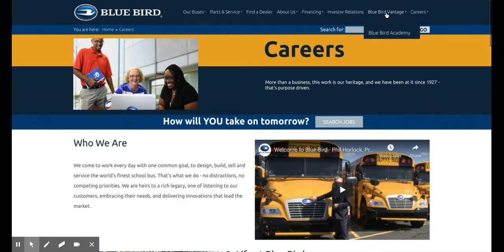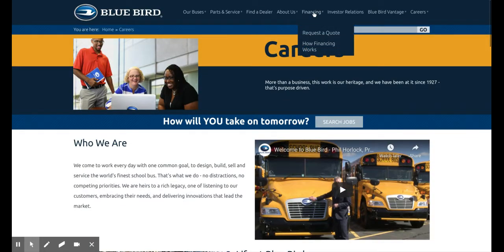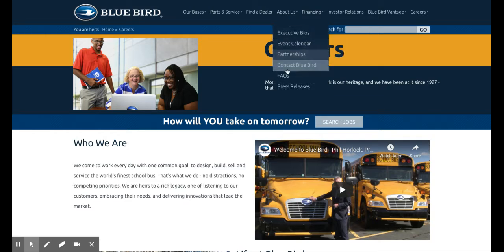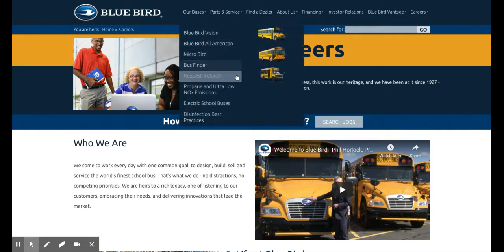Now let's go to Bluebird Academy. You cannot see this because it brought me to another tab, so we'll not do that. So we'll go to Financing — that's basically just that. About Bluebird, Find a Dealer, Parts and Services, Our Buses.